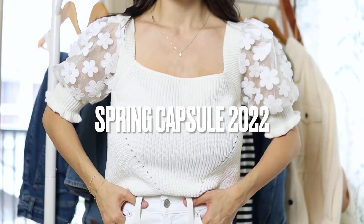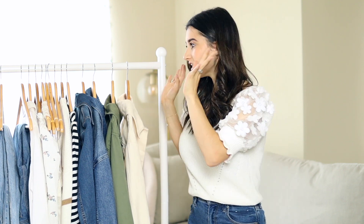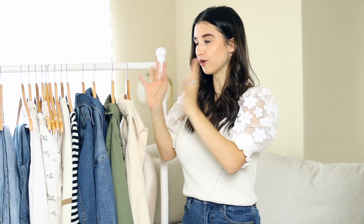Hi guys, welcome back to my channel. Today's video is my spring wardrobe essentials for 2022. I love doing seasonal capsule wardrobe videos and I feel like I honestly nailed it with this haul — this is by far my favorite wardrobe essentials video I've ever done. This is based on my personal style and things I really love wearing. You don't have to purchase every single thing or even any of it — you can use this video as a guide to build your seasonal capsule wardrobe for spring and summer.